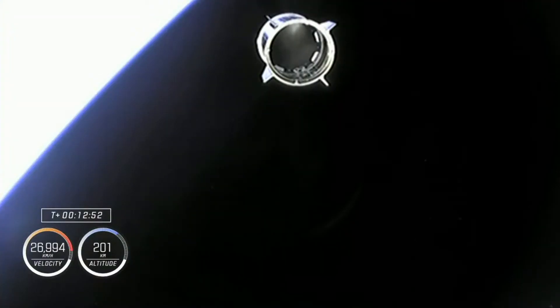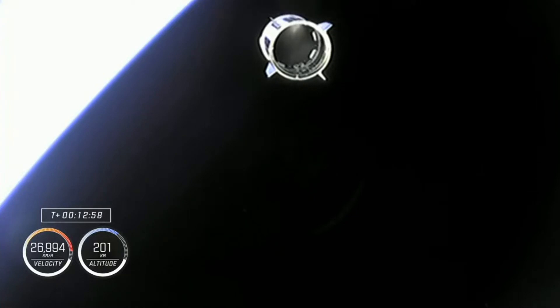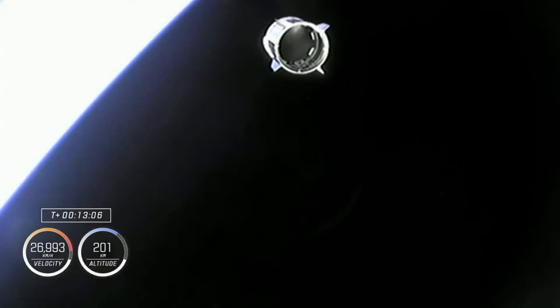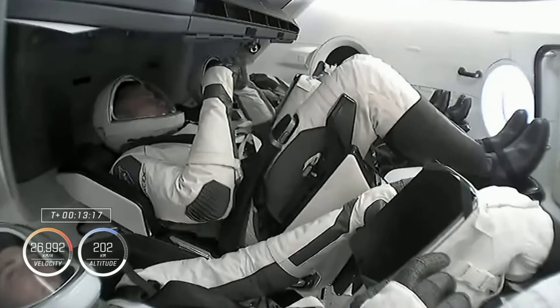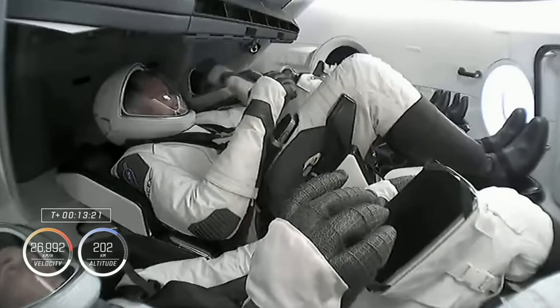Thank you so much to the Falcon team — that was a smooth ride up here. You've got three rookies that are pretty happy to be floating in space right now, and one veteran astronaut who's pretty happy to be back as well. The Falcon team, it was a smooth ride. I see all the three happy faces here, and I appreciate all the help to give us the smooth ride and training. Thank you so much.